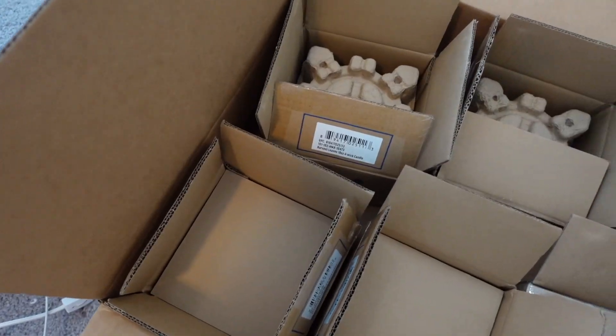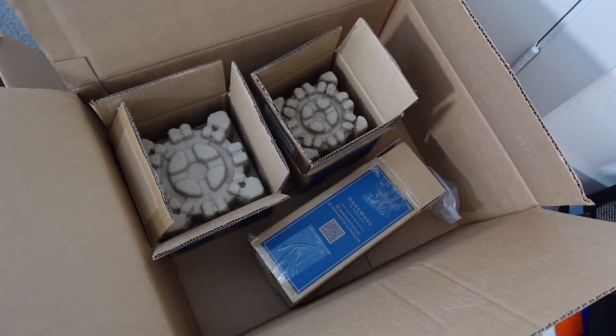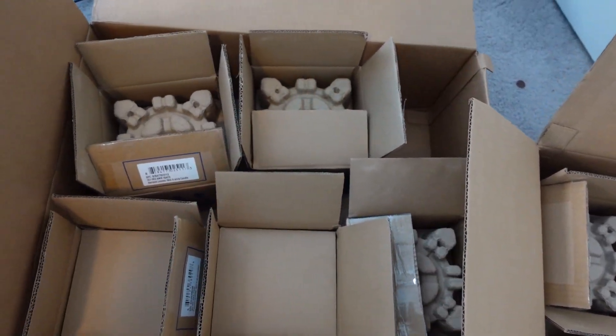It is Halloween and fall all together at Homeworx, and boy do I have a haul for you all today! Super excited to share with you all these new candles from Homeworx. As y'all can see, we got sent some big old boxes here and we got a lot of newness to discuss, so let's get on it.